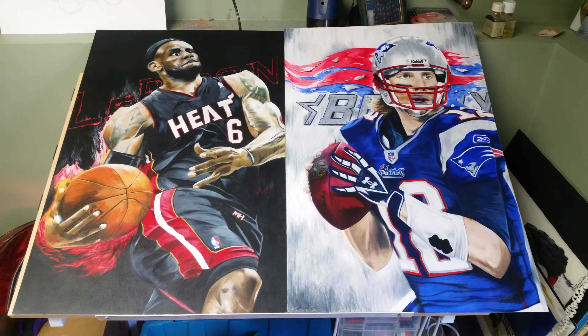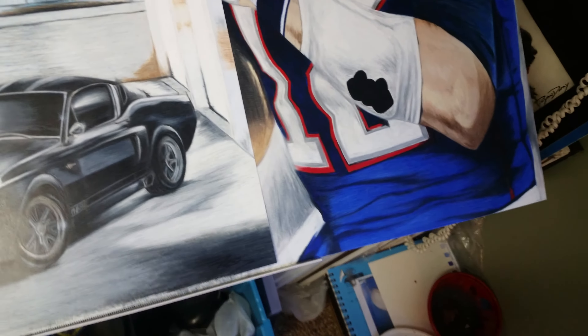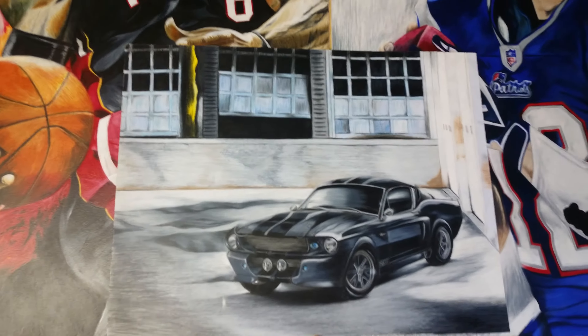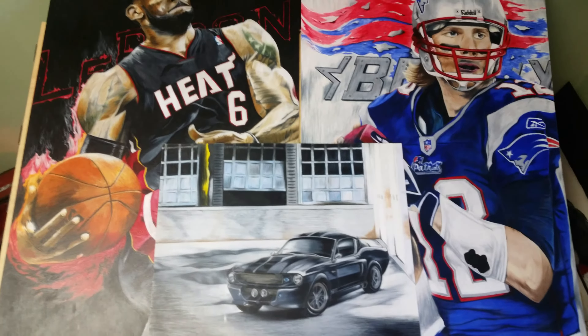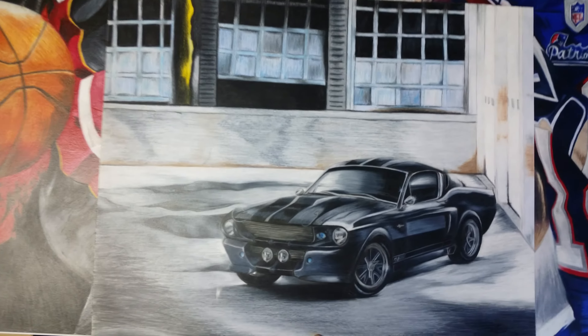And the most recent piece I did was of Eleanor. Pretty awesome and a little smaller compared to the other ones, but overall still pretty cool — again done in colored pencil. You can see all the detail I put into it.